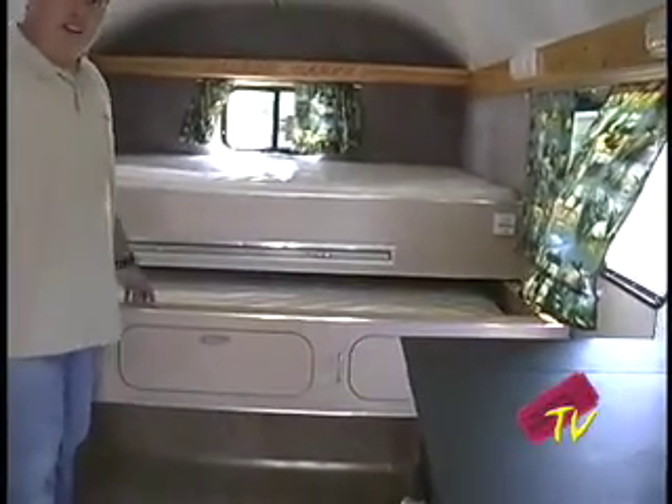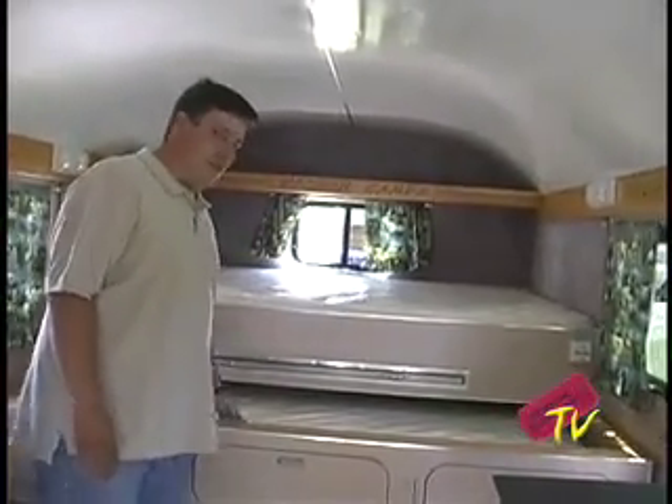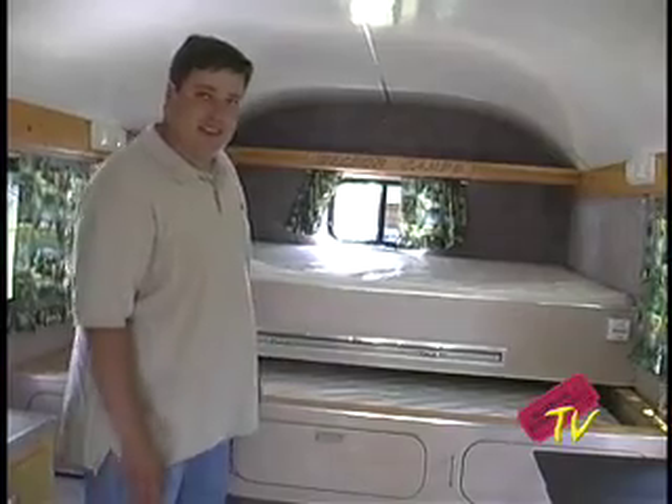One of our features is an extra bed that rolls out. We have standard a queen size and then a double in here. You can also get a twin if you want a little bit more cabinet space.